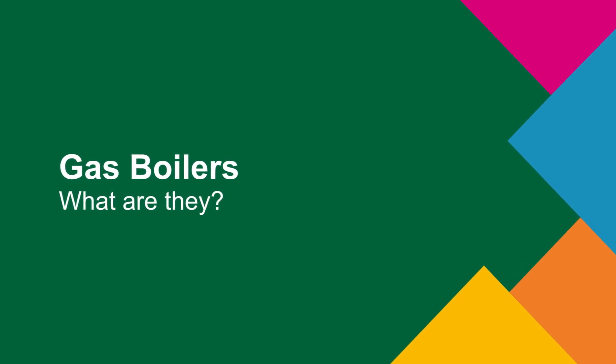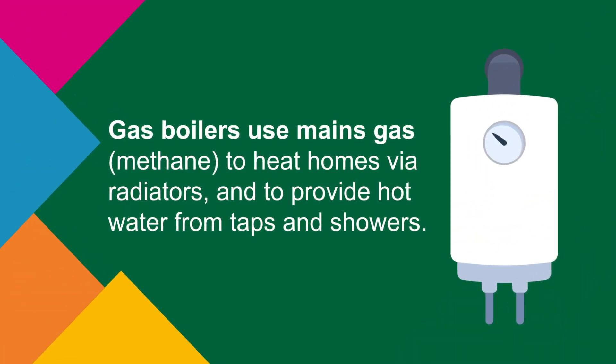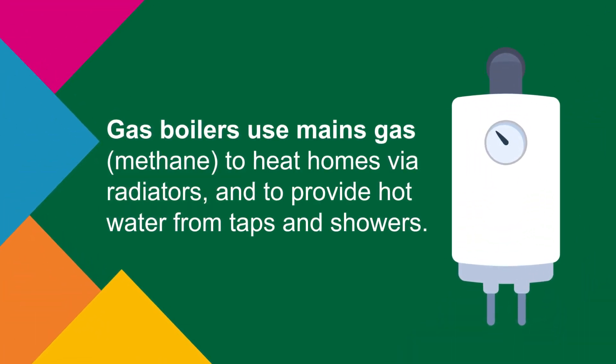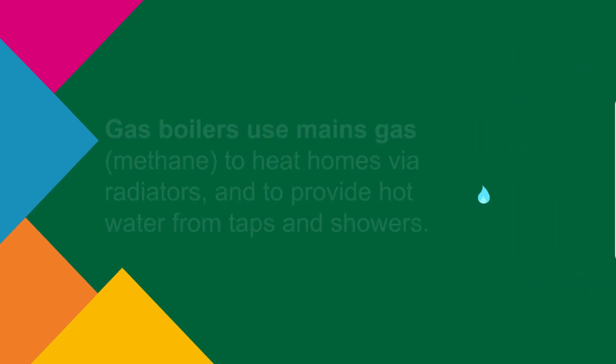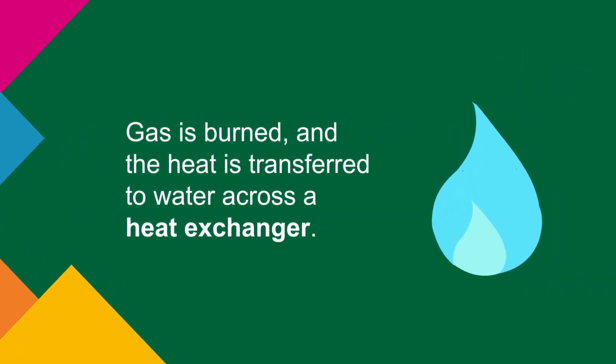Gas boilers use mains gas or methane to heat homes via radiators and to provide hot water from taps and showers. Gas is burned and the heat is transferred to water across a heat exchanger.